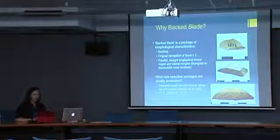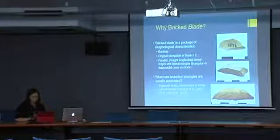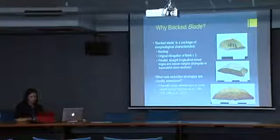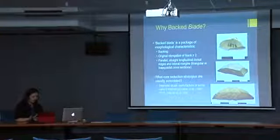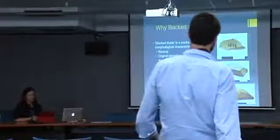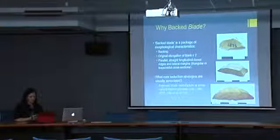However, not everyone means the same thing by 'backed blade.' For some researchers it implies that steep, small retouch scars have been applied to at least one edge of the artefact, although other researchers also advocate for naturally backed artefacts to be included. Because this wasn't a residue study, I chose to analyse artefacts with backing applied to an edge. For most researchers, the addition of the term 'blade' implies that the original blanks were elongated with a minimum length-to-width ratio of two — pretty universal throughout blade definitions. However, a backed blade is often shorthand for 'backed prismatic blade,' which is an elongated flake with one or two parallel straight longitudinal dorsal ridges and parallel lateral margins.